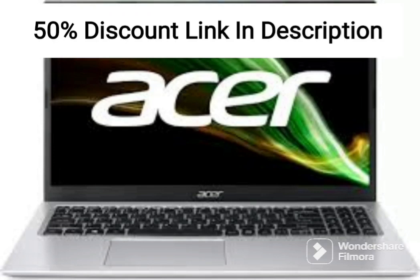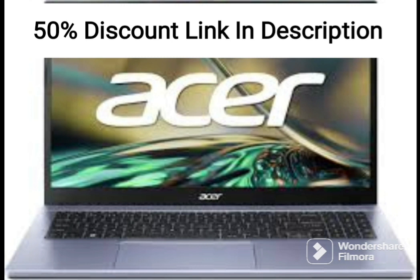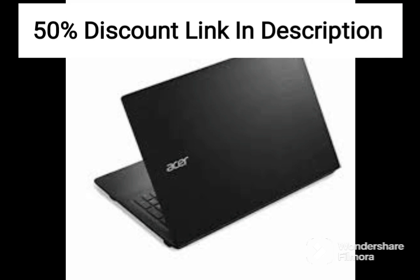The Acer Nitro 5 AN515-54 is a budget gaming laptop that offers excellent performance for its price point. It is powered by a 9th-gen Intel Core i5 processor and features NVIDIA GTX 1650 graphics, which makes it suitable for most modern games and applications.